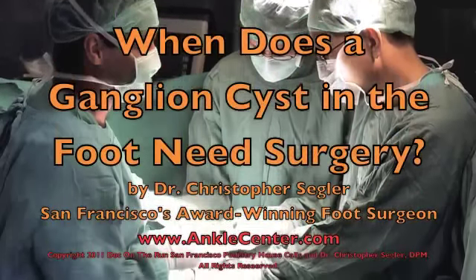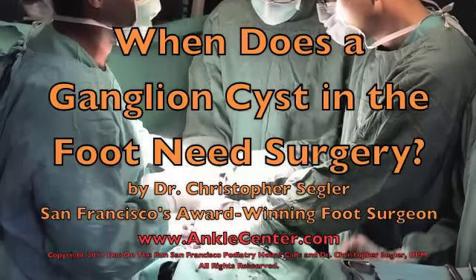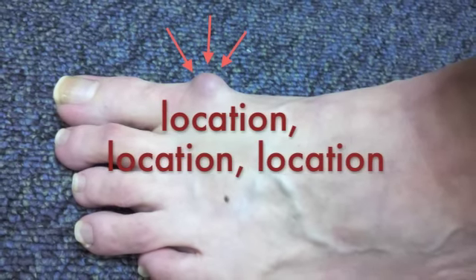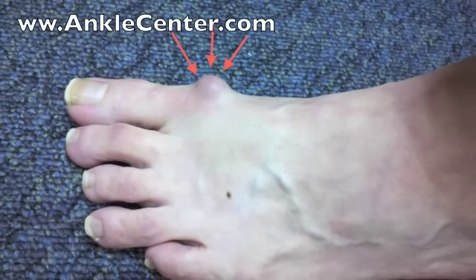I'm Dr. Christopher Segler, a foot surgeon in San Francisco, and this video explains when a ganglion will actually need surgery to remove it. The location of the ganglion within your foot has a lot to do with how likely it is that you will need to have surgery to remove it.